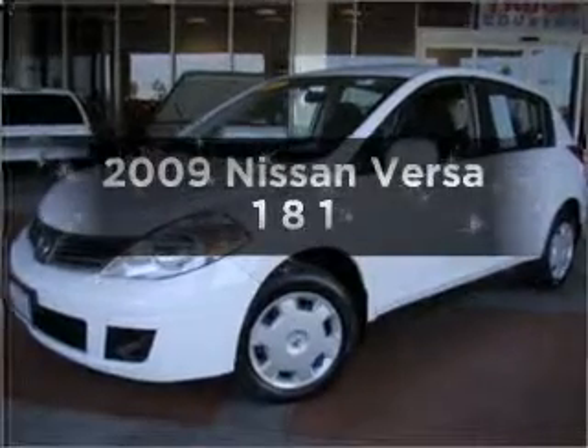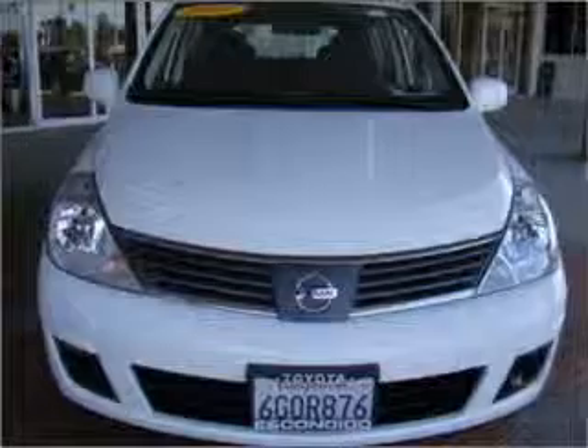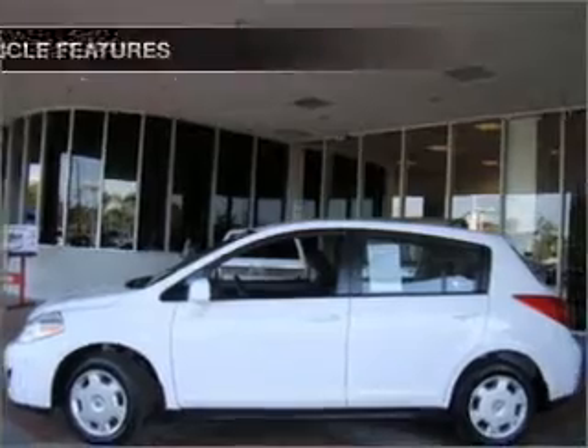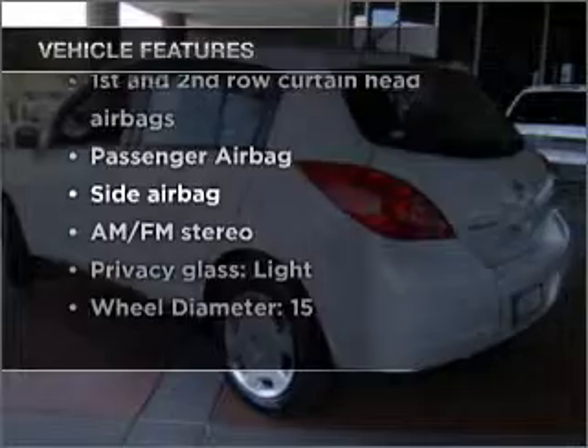Presenting the 2009 Nissan Versa. If you're looking for an automobile with great attributes, look no further. With an efficient four-cylinder engine that responds smoothly to its automatic transmission, and with these notable features, you won't want to miss out on the opportunity to own this amazing vehicle.